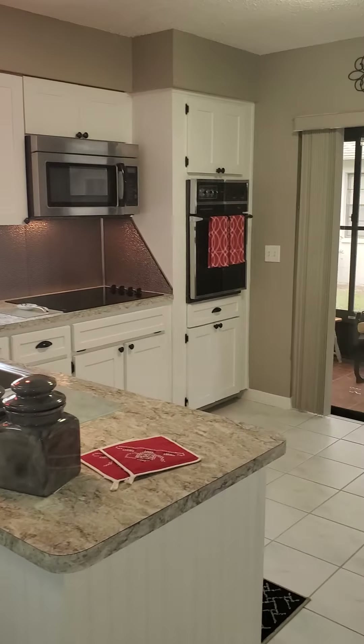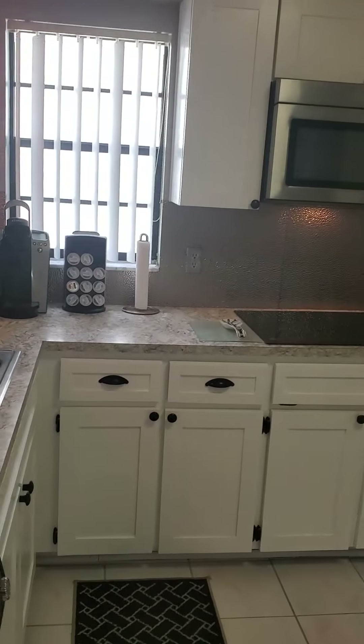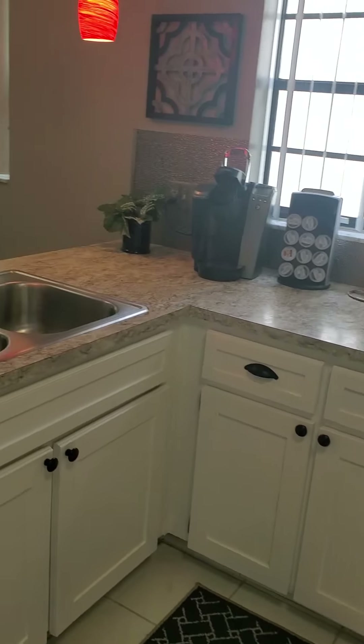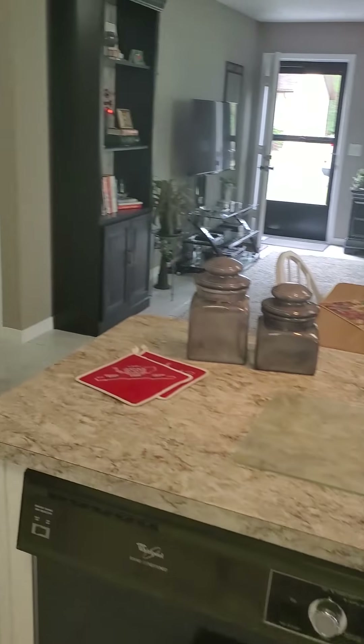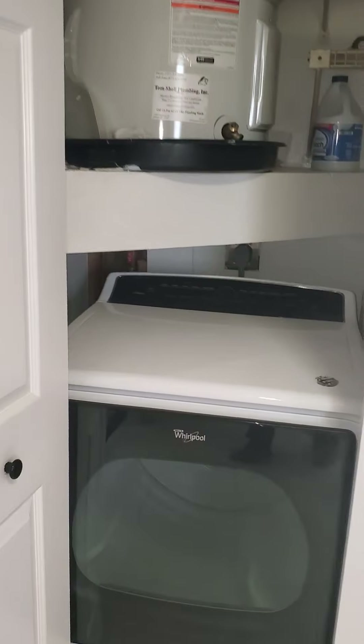Nice kitchen. Little pantry right there. Refrigerator. There's the utility room — inside utilities, which is always nice.